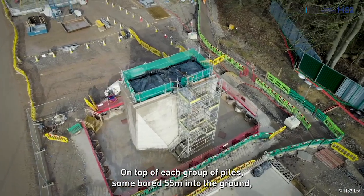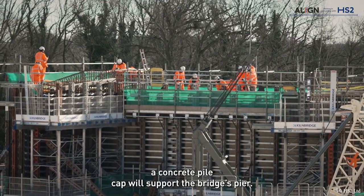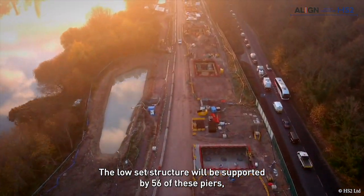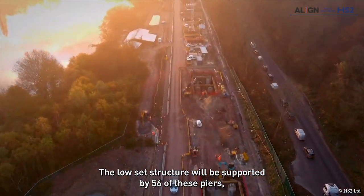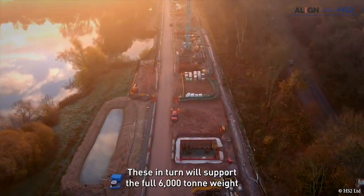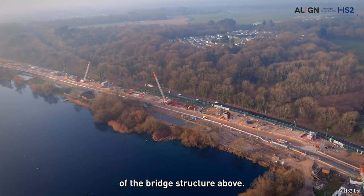On top of each group of piles — some bored 55 metres into the ground — a concrete pile cap will support the bridge's pier. A viaduct structure will be supported by 56 of these piers, with the wider spans reaching up to 80 metres, which in turn will support the full 6,000-ton weight of the bridge structure above.